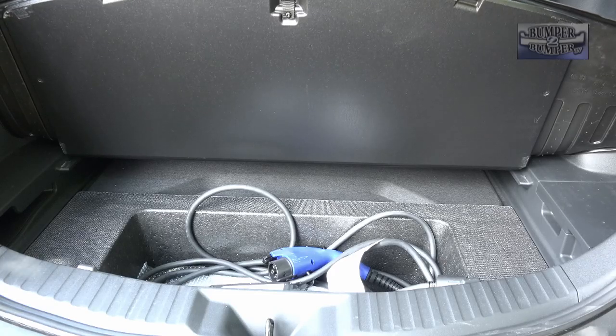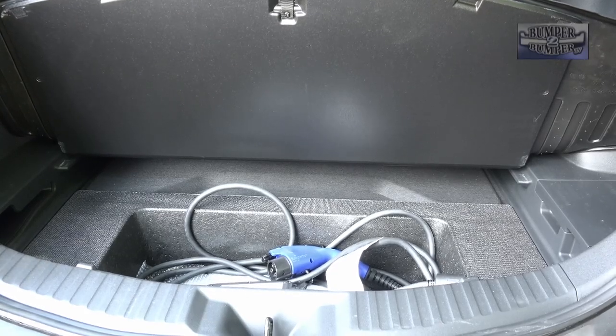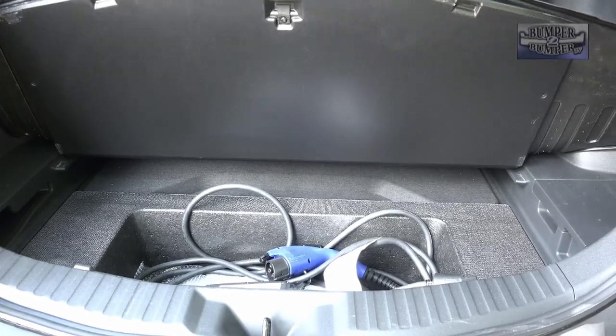Underneath that surface is the level one charging cable and an inflator kit in the event of a flat tire.